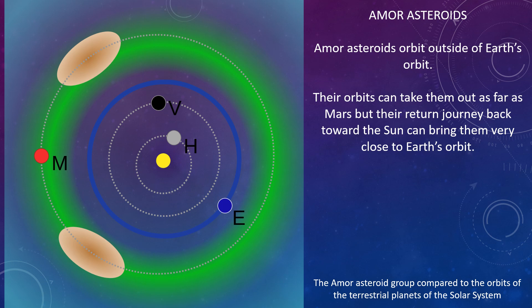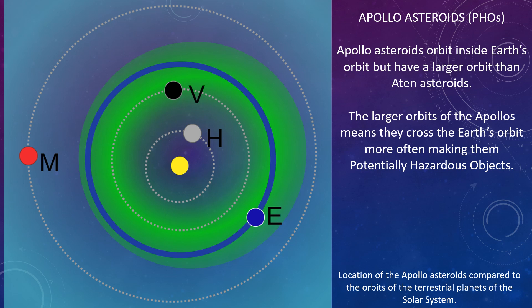Amor asteroids orbit outside Earth's orbit. Their orbits can take them out as far as Mars, but their return journey back towards the Sun can bring them very close to Earth's orbit. Apollo asteroids are also potentially hazardous objects. They orbit inside Earth's orbit but have a larger orbit than Aten asteroids, and their larger orbits mean they cross Earth's orbit more often, making them potentially hazardous objects.